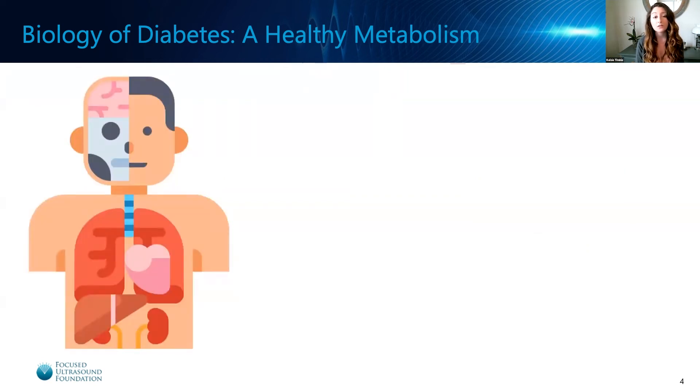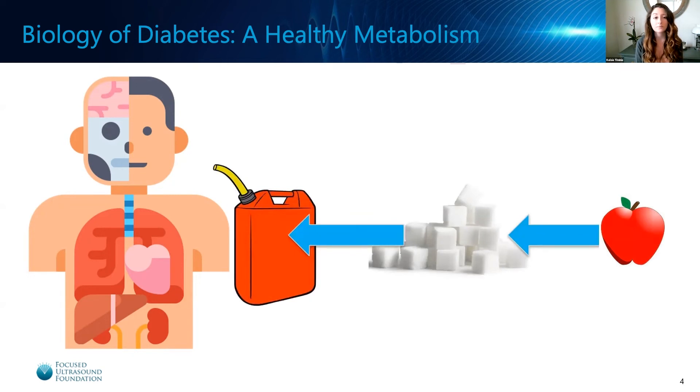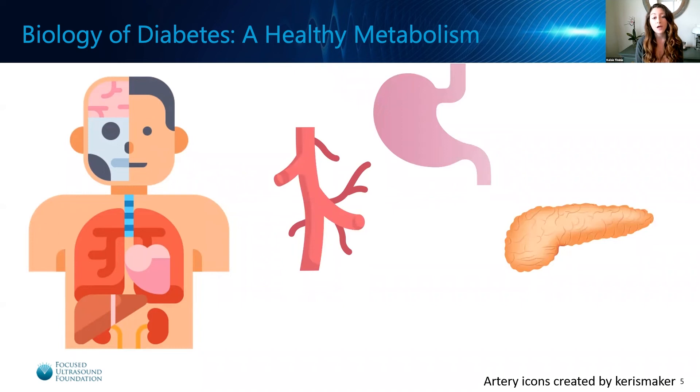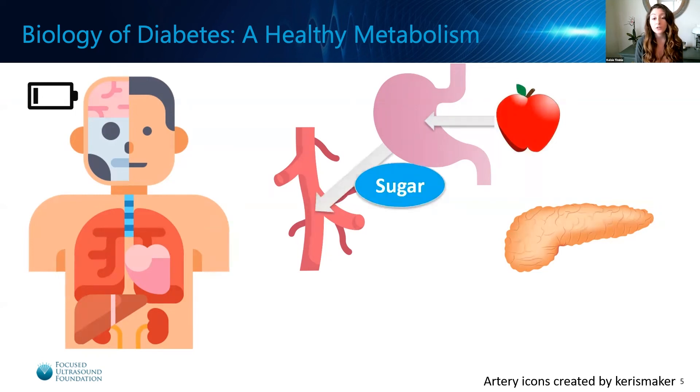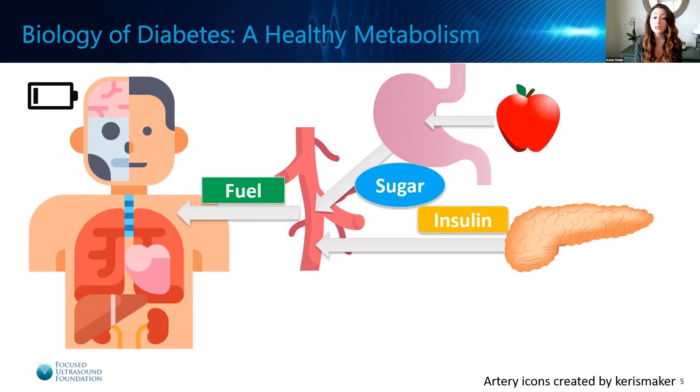In order to understand the biology of diabetes, we need to understand how blood sugar levels in the body are regulated. When you eat a meal, your food is converted into sugar, which is utilized as fuel by all the major organs of the body. In a normal healthy metabolism, as the levels of sugar in your bloodstream begin to drop, you feel tired and hungry, which triggers you to eat a meal. This food is converted into sugar, which is released into the bloodstream. This, in turn, triggers the pancreas to produce insulin, which is also released into the bloodstream. Insulin effectively acts like a key, allowing your body's organs to absorb sugar out of the bloodstream and utilize it as fuel. After eating, you then feel re-energized.